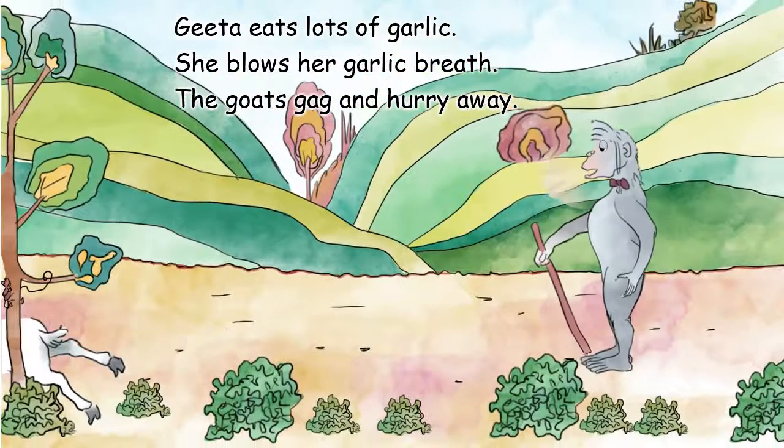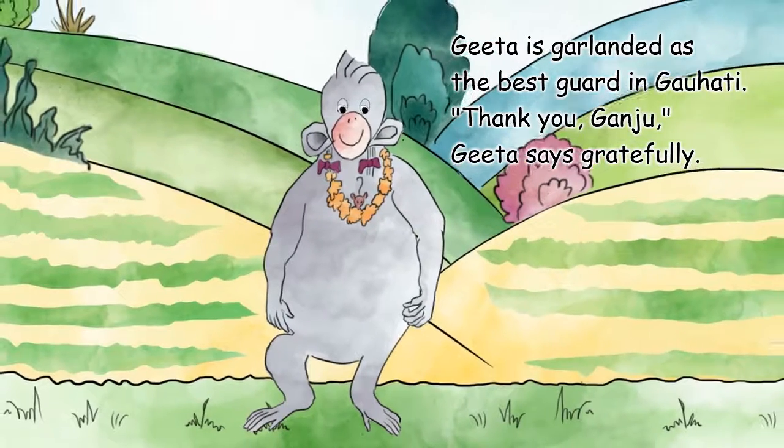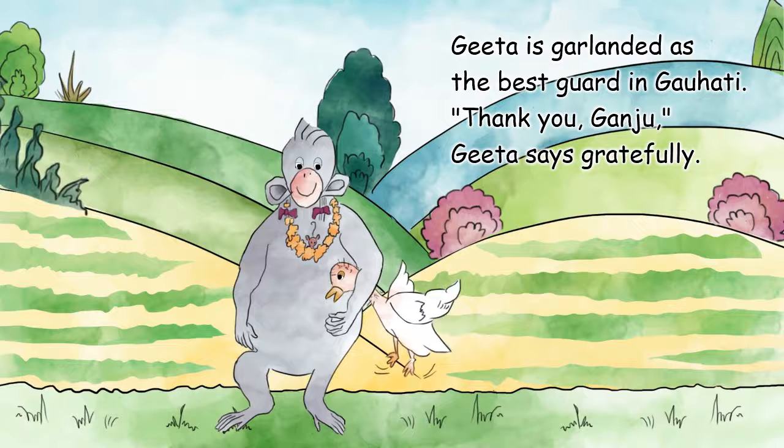She blows her garlic breath. The goats gag and hurry away. Gita is garlanded as the best guard in Guwahati.